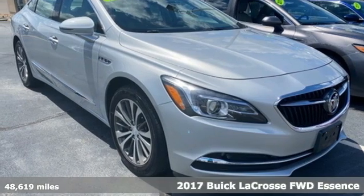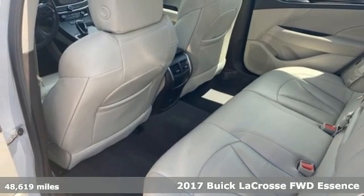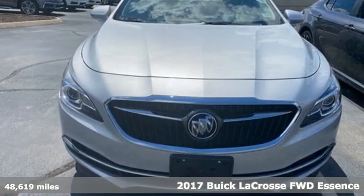It's a 2017 Buick LaCrosse. This LaCrosse will captivate you with its strikingly original design, dramatic shape, and incredible functionality.